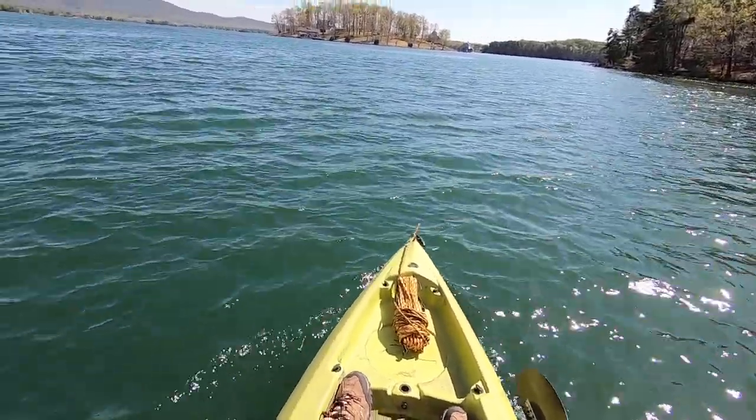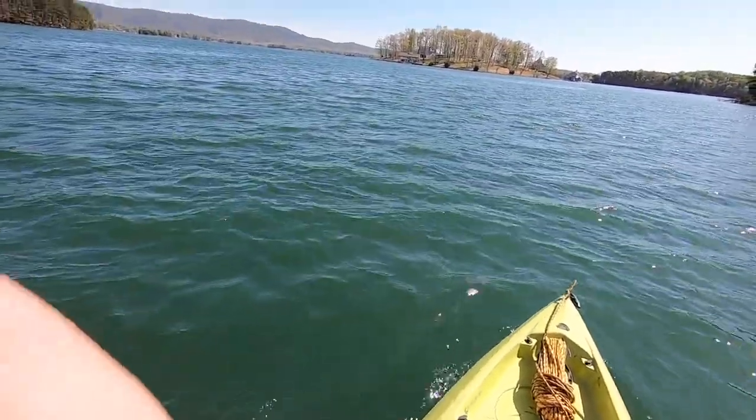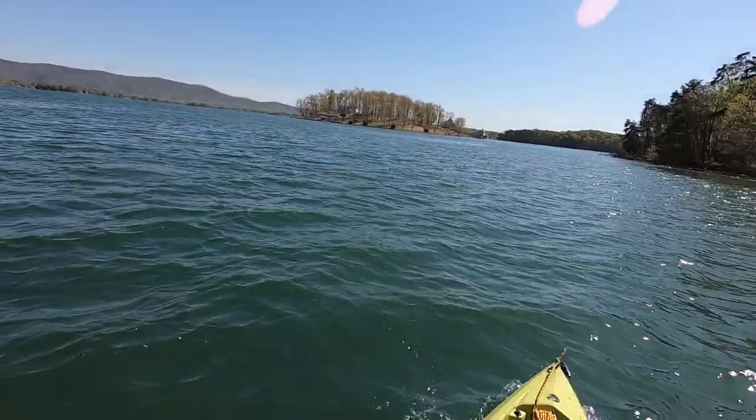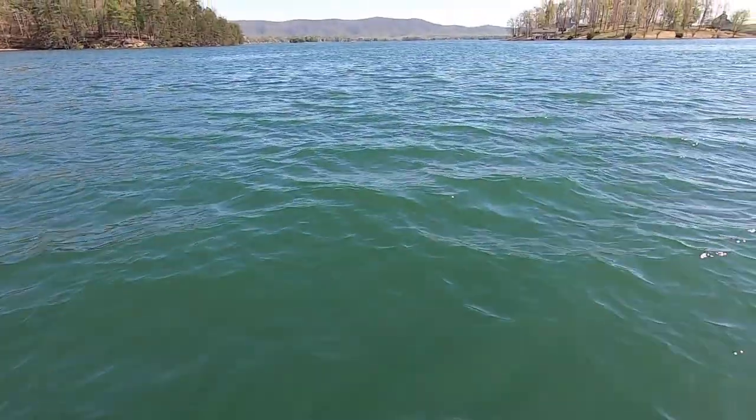That was fun! They're going to be paddleboarding while I start trolling back towards the boat launch — about three miles from where the cabins are. I have enough juice I think, but if not, the wind's at my back. Hopefully I'll get another fish or two on the way back.